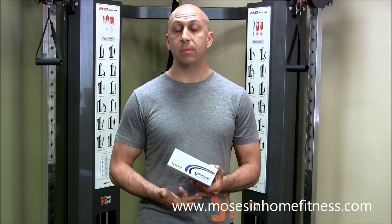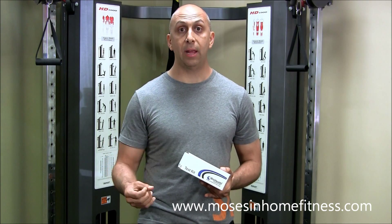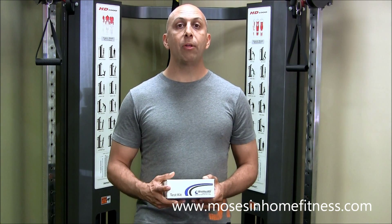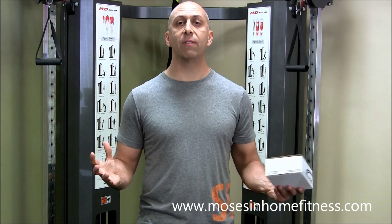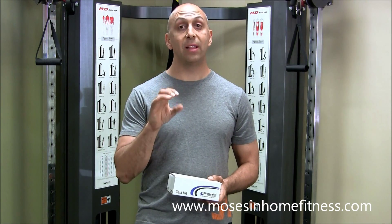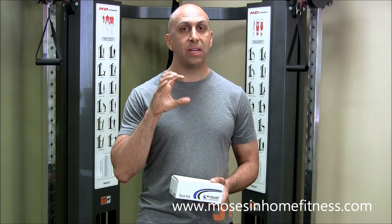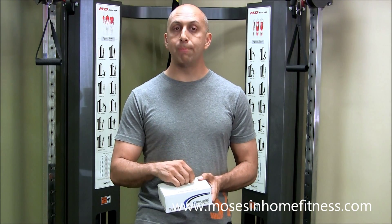We look at two estrogens: estradiol and estriol. If estrogen levels are high in your body, weight loss can be a real challenge. So many people think counting calories is the answer for losing weight, but there are so many other factors. Knowing your hormones is one of the best things you can do for weight loss, mood, energy, and sleep. We also look at testosterone, progesterone, and melatonin.